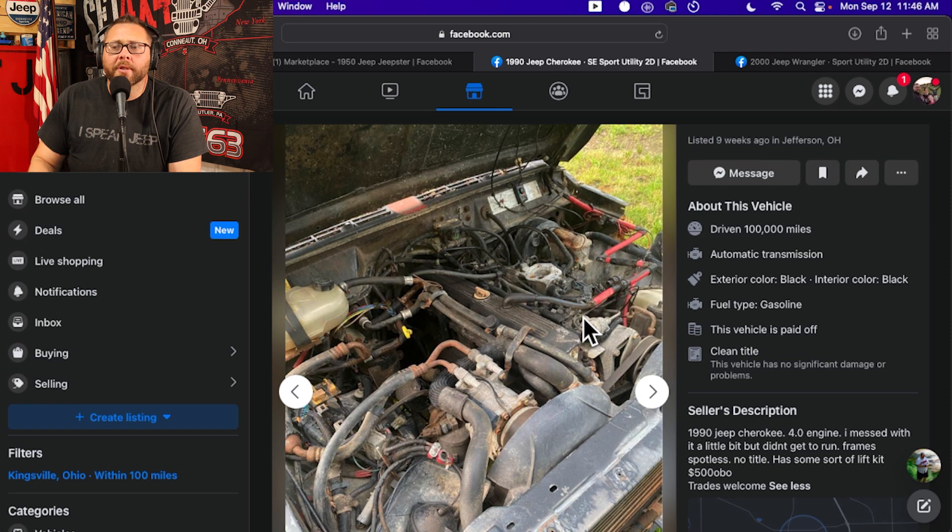If you're just getting into tinkering on Jeeps, people see that it's a 4.0 engine and they associate it with the 4.0 High Output of the nineties and early two thousands. This is not that — this is a different configuration of electronics and fuel injection that honestly the world wasn't ready for. This was inspired by European technologies at the time, and a lot of people don't exactly understand how it works. If you're going to buy and work on one of these, you need to really understand what's going on under the hood. I appreciate the fact that the seller has given us the opportunity to look under the hood and confirm — yep, that's a Renix, and I'm going to go, yep, I'm moving on. But you might like pain and want to buy this $500 go-kart. I really want to know where the rest of the fender well is over here — why is that cut out?